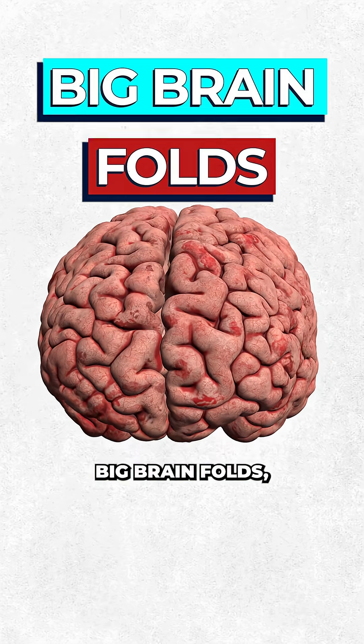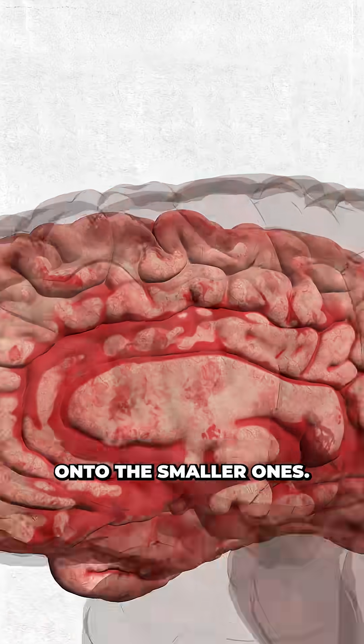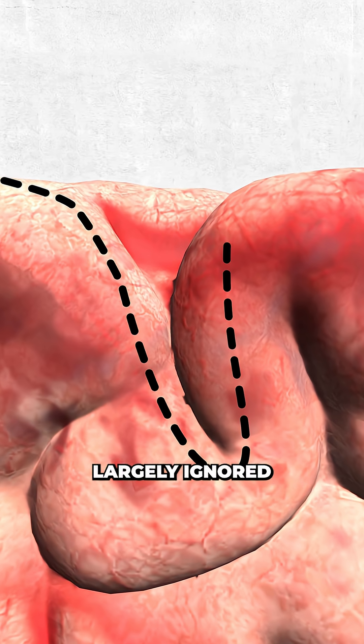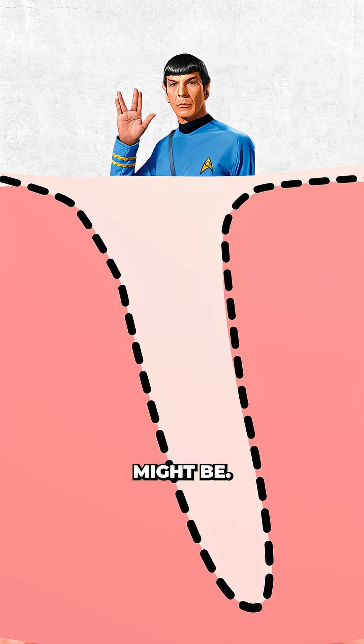Most of our attention goes to these big brain folds, but scientists at UC Berkeley just turned the spotlight onto the smaller ones. They're called tertiary sulci — tiny, uniquely human brain wrinkles that have been largely ignored until now. And it turns out, the deeper some of these little guys are, the better your reasoning skills might be.